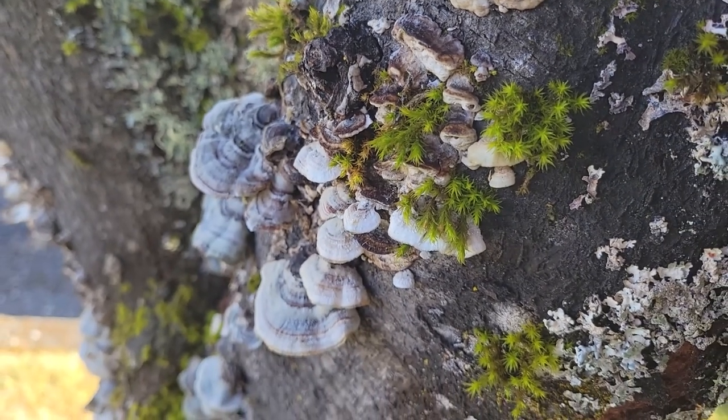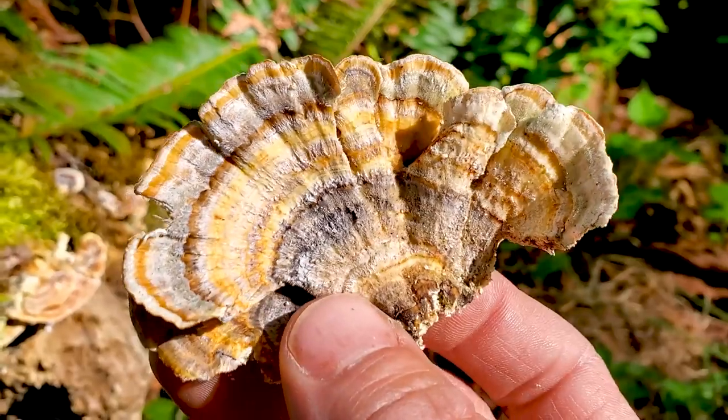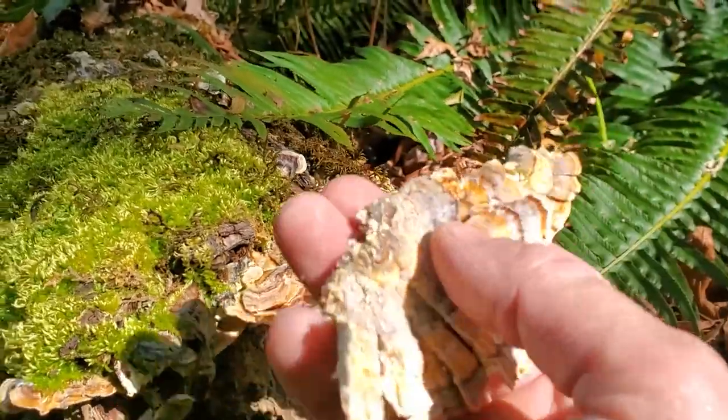It grows mainly on deciduous hardwood trees and is very noticeable because of these concentric rings of multiple colors. Trametes means one who is thin, and versicolor means multiple colors. They only grow one to three millimeters thick and they're kind of leathery.